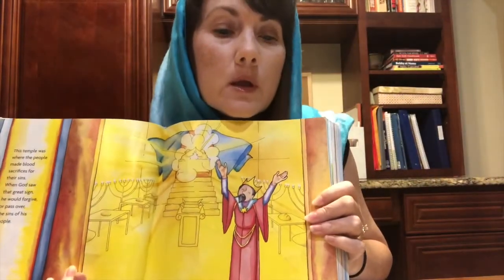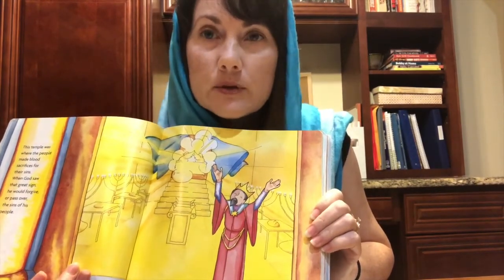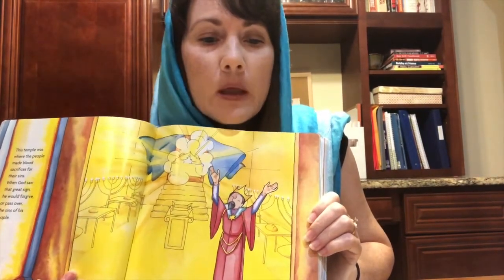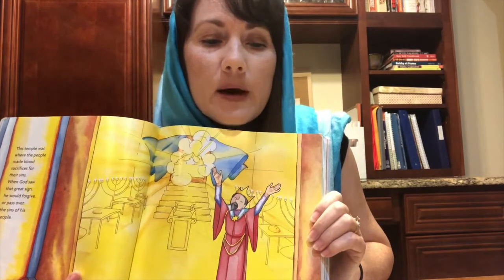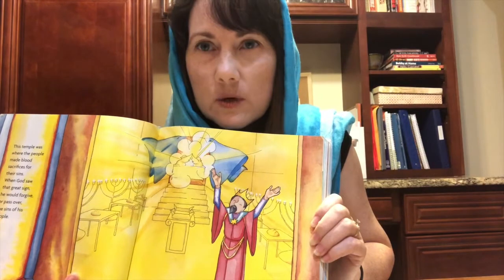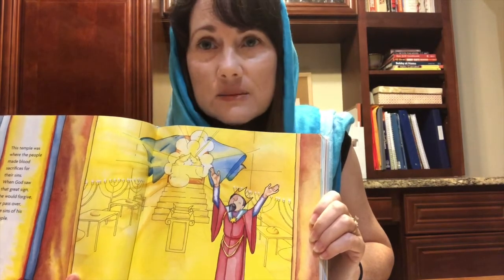Do you remember ever hearing about King Solomon? He was a very wise king. When King Solomon died, his son named Rehoboam became king. The people told Rehoboam, 'Your father Solomon made us work really hard — you can see the beautiful temple he built. We will gladly serve you if you make our work easier.' Rehoboam thought about it and asked his friends for advice. Then he replied, 'My father Solomon didn't make you work hard enough — I'll make you work even harder.' Do you think the people liked that answer? This was not the response they were hoping for.